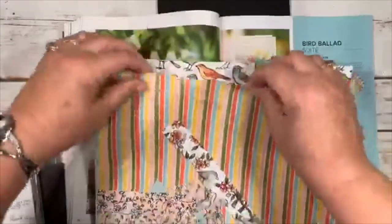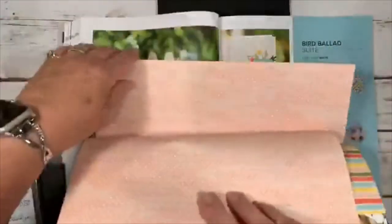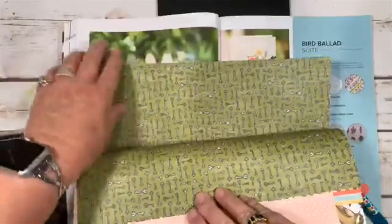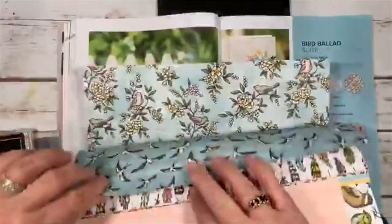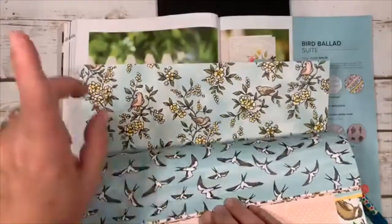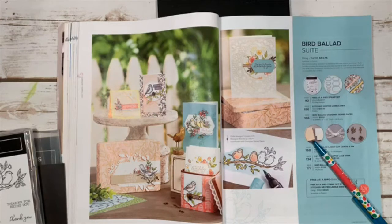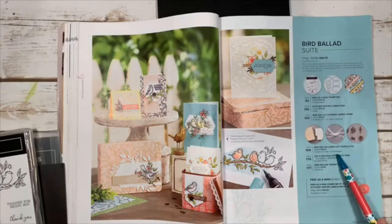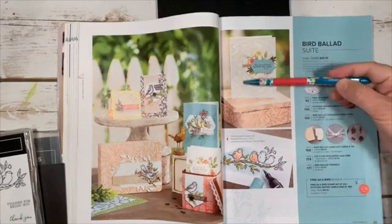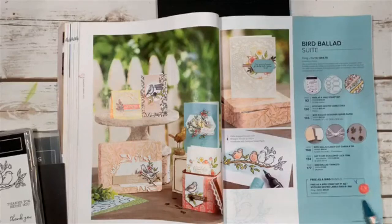The Bird Ballad paper has colorful stripes, birds, polka dots on the back, birdhouse keys, feathers, birdhouses — a stunning suite. The full suite gives you the stamp set, matching dies, stitched nested label dies, designer paper, laser-cut cards, a tin, scallop lace trim ribbon, and cute little bird trinkets — all with one item number, or buy just the bundle.